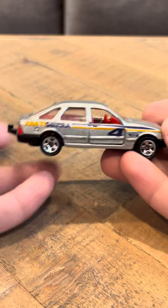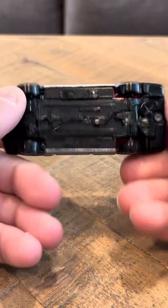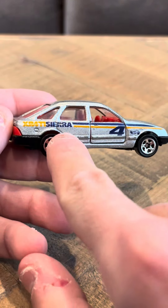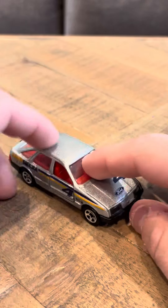I've actually had this car for about 27 years now, it's kind of hard to believe. But I've had this car for a long time. It says XR40i Sierra 4, and the doors do open. There's a funny, interesting thing about this casting.